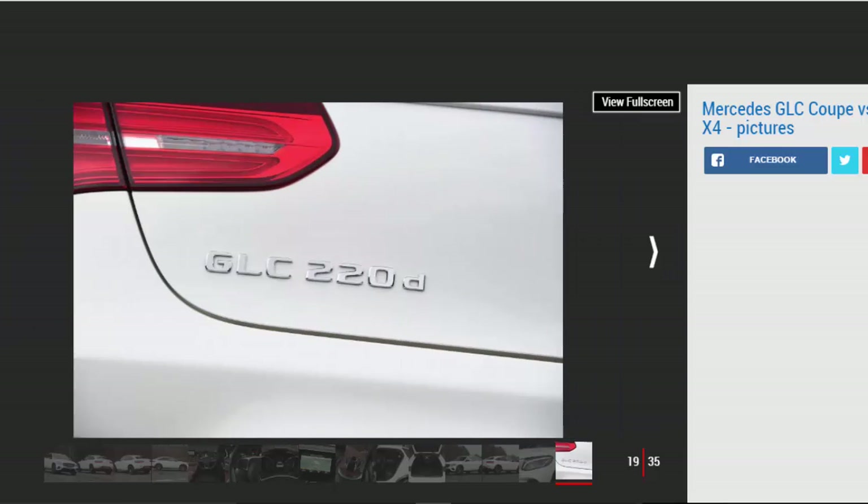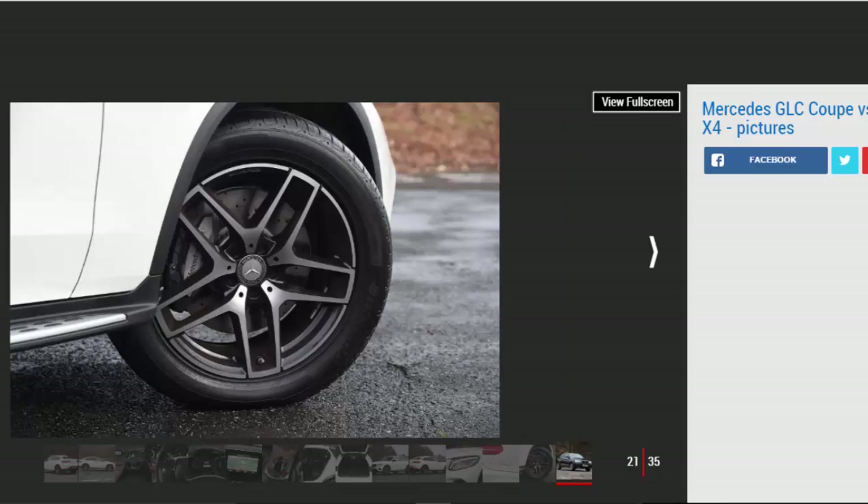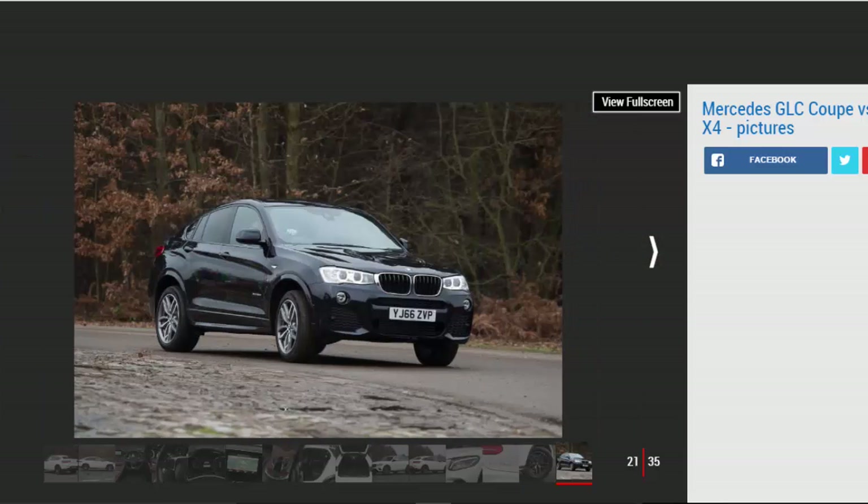Apart from the 0-60mph sprint, there's little to split the two SUVs in a straight line. When you reach a series of corners, the X4's sharper chassis shows. The steering is still devoid of feel but much more accurate, while the body rolls less. You lose some ride comfort as a result, and the BMW struggles to smooth out rough road surfaces riding on M Sport standard sports suspension and 19-inch wheels. At least the firmer damping gives the X4 more control when you want to drive it faster.